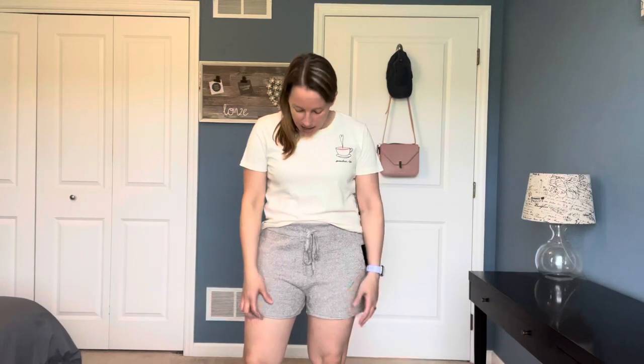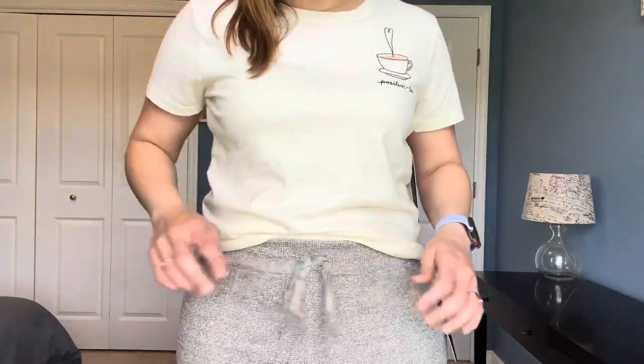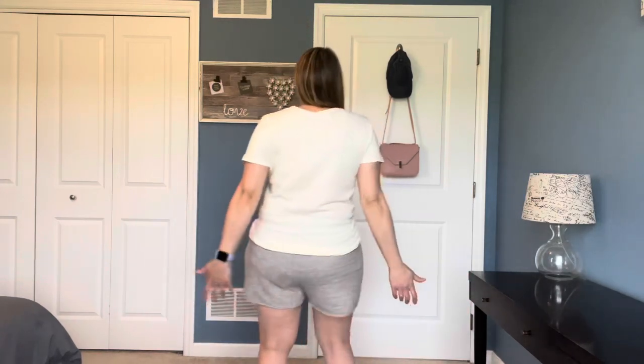Here are the shorts. They are very soft — I kind of wish they had pockets but they don't. Definitely a lounge short. I do worry because I'm hot-natured and these aren't very breathable. They're very soft and very comfortable. They have a cute little drawstring that you can adjust. They're a little long — a lot of fabric bunching right there where I don't like. But they're just cute little casual shorts.